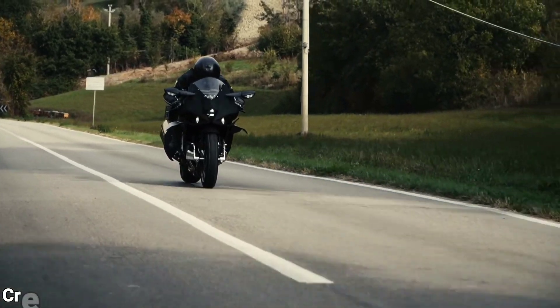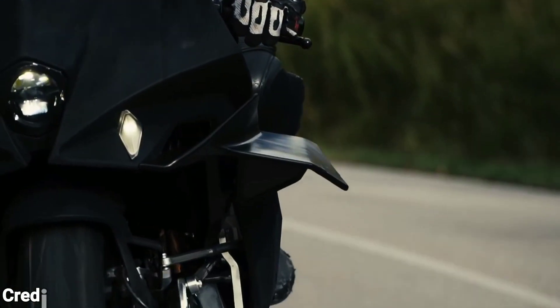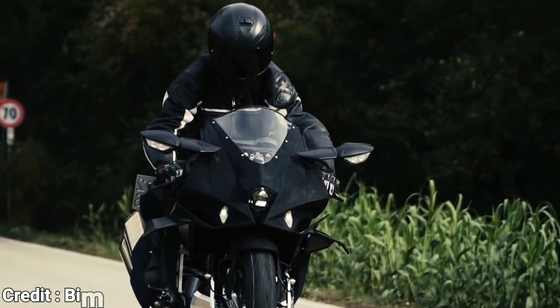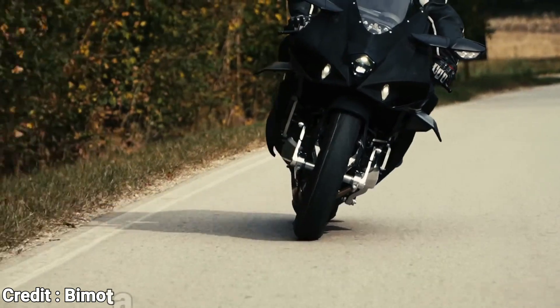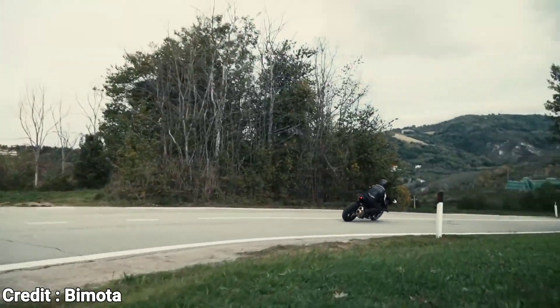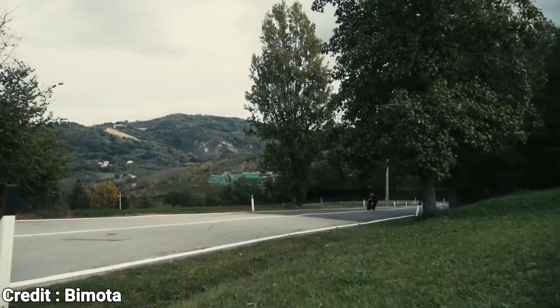This motorcycle is a result of the partnership between Kawasaki and the Italian boutique motorcycle manufacturer, the Bimota. It's a beautiful motorcycle, but in a weird way. As the name suggests, the Tesi H2 is based on the Kawasaki H2, and rumor suggests that the Tesi H2 will make around 300 brake horsepower.